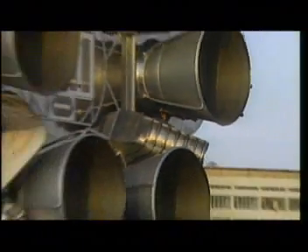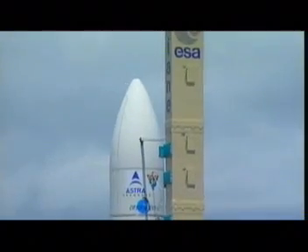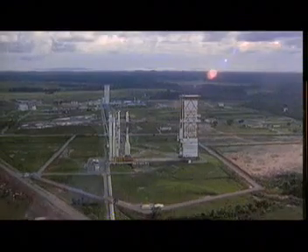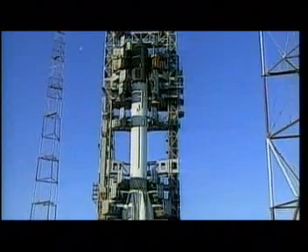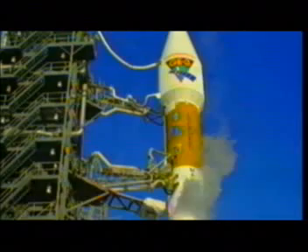The SES global companies use a variety of rockets from the world's leading providers of launch services to get their satellites into orbit. Ariane rockets launched from the European Space Center in French Guiana, and Proton rockets launched from the Russian Cosmodrome in Baikonur. In the USA, Atlas and Delta rockets are launched from Cape Canaveral.